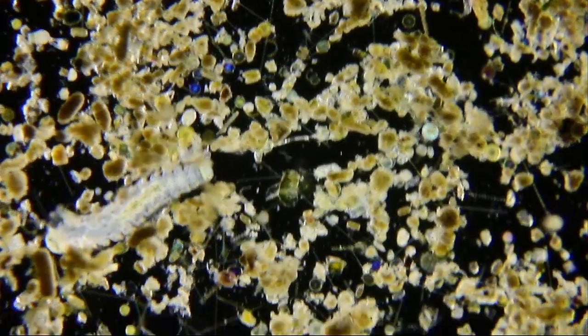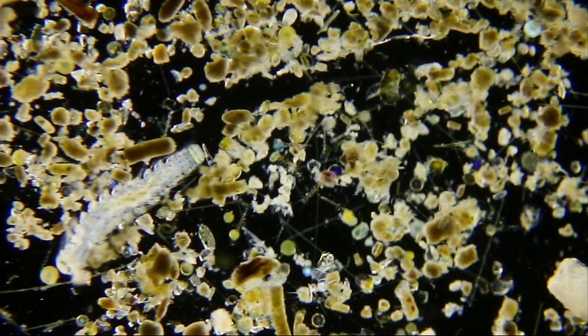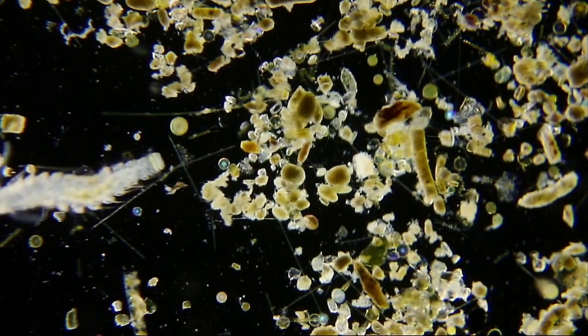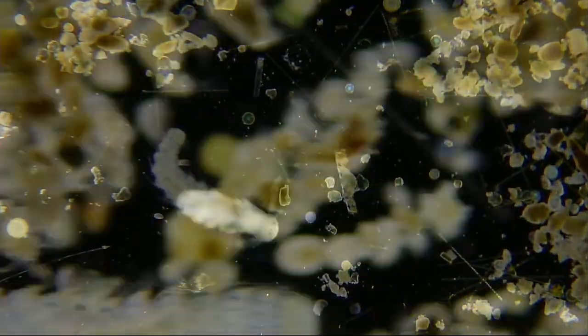Watch this polychaete worm navigate its way across the slide. This lightly speckled bristle worm larva uses its ketae, or bristles, to help it move.